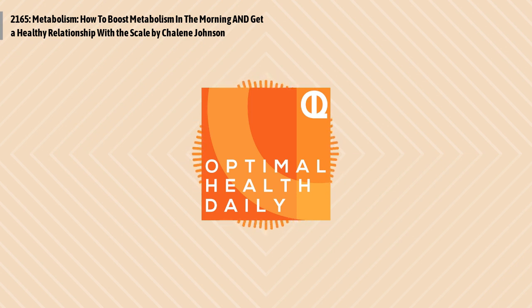This is Optimal Health Daily, episode 2165: How to Boost Metabolism in the Morning and Get a Healthy Relationship with the Scale, both by Chalene Johnson of ChaleenJohnson.com. And I'm Dr. Neal, your host and narrator. Thanks so much for joining me once again on Optimal Health Daily, this time for two short posts. So with that, let's get to our first post of the day and start optimizing your life.